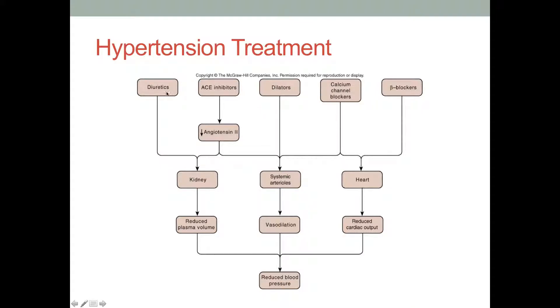We'll get into ACE inhibitors, which target the renin-angiotensin system, and diuretics, which promote diuresis or water loss. The plasma in vessels is like our bank of fluid in the body, so if we can limit the amount of fluid in the vessels and plasma, that will lower blood pressure overall. Diuretics and ACE inhibitors both act on the kidneys in different ways to reduce plasma volume and reduce blood pressure.